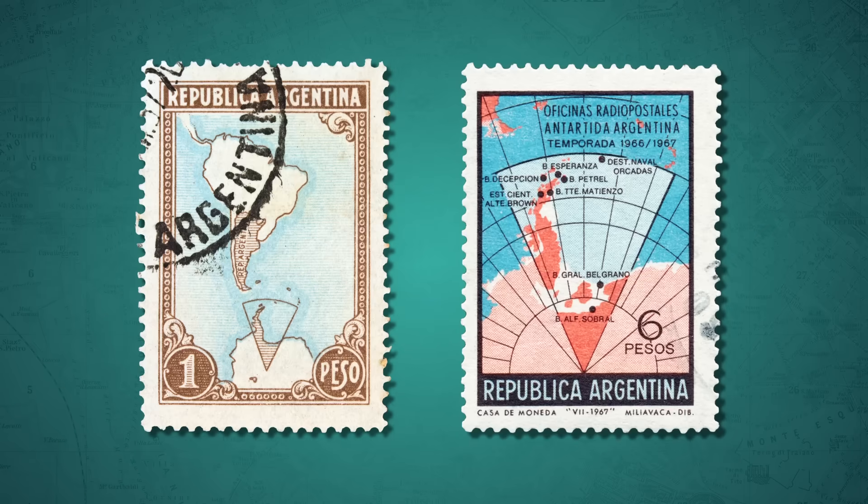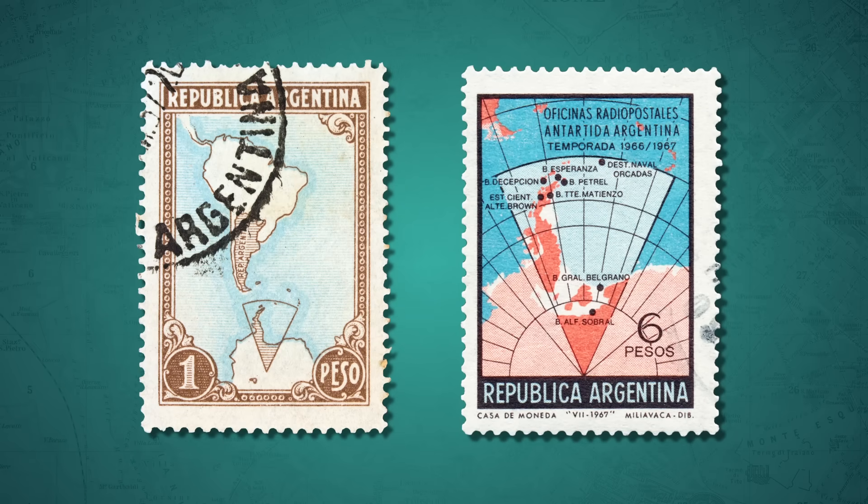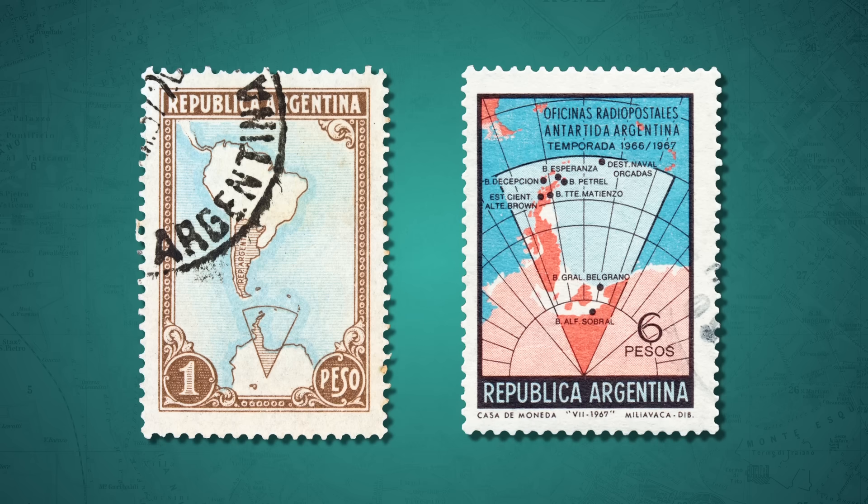Maps can also be used politically, and the choices about where to draw borders on a map are giving spaces a national identity. For example, there's a dispute over territory in Antarctica and some nearby islands that's currently on pause thanks to a 1959 treaty. Originally, the 12 countries whose scientists had been conducting research on the continent signed and agreed that no activities taking place would mean they'd claimed the territory. But in the 1960s, despite the treaty, Argentina published maps claiming territory in Antarctica. So anyone who uses those maps would perceive this land as part of Argentina.